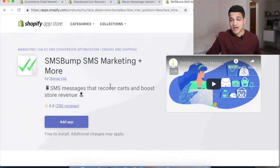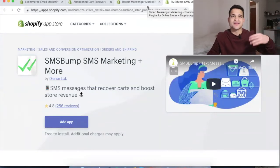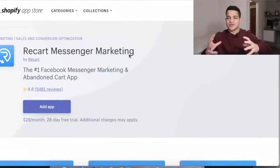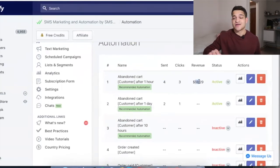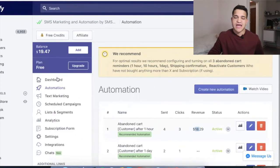I definitely recommend you use Recart and SMSBump right now. I see a lot of people just using the default emails Shopify gives you, and that doesn't work well. Go with SMSBump and Recart. You need abandoned checkout software because if 100 customers are abandoning checkout and you do nothing about it, you're leaving a lot of money on the table. Today on this app I just downloaded, four people abandoned cart on our site — we sent them a message and one of them converted into a sale. That's why it's so powerful: one out of every four abandoned checkouts, you can close them right there.